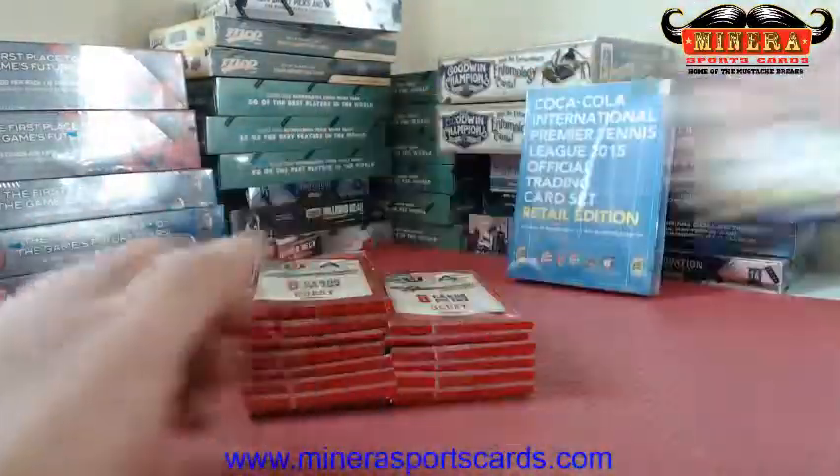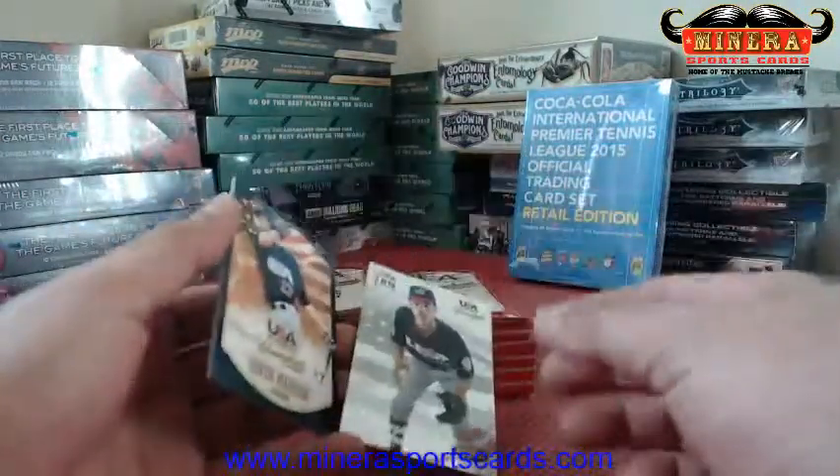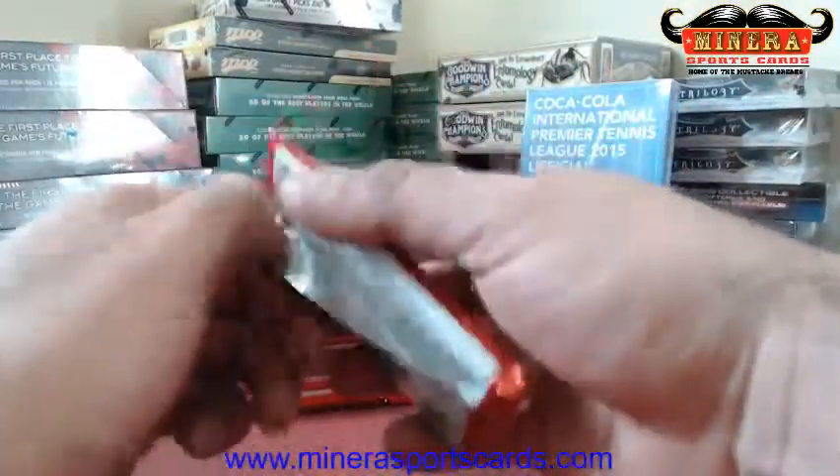Addison Russell. Solomon Bates — can't say I've heard of him out of USC. Brison Brigham — shiny. Lot of shiny cards.